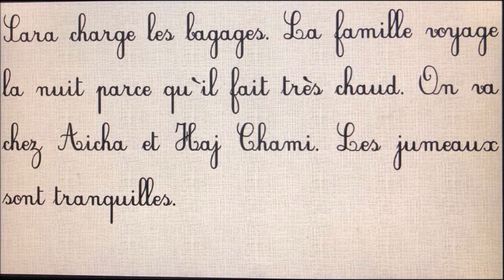Ce texte est composé de quatre phrases qui commencent par des lettres majuscules et qui se terminent par un point. La première phrase, c'est « Sarah charge les bagages » ; elle commence par la lettre majuscule S et se termine par un point. La deuxième phrase, « La famille voyage la nuit parce qu'il fait très chaud », commence par la lettre majuscule L. La troisième phrase, « On va chez Aïcha et Hed Shami », commence par O. La quatrième et dernière phrase, « Les jumeaux sont tranquilles », commence par la lettre majuscule L et se termine par un point.